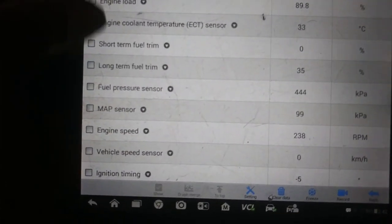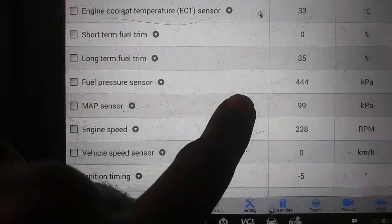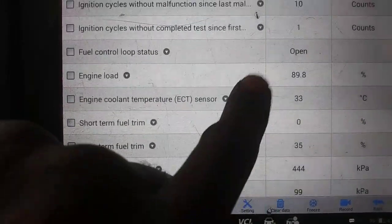So we've got long-term fuel trim of 35% — it's trying to add 35% of fuel. At 89% load, it wanted to add 35%. That's quite a bit.